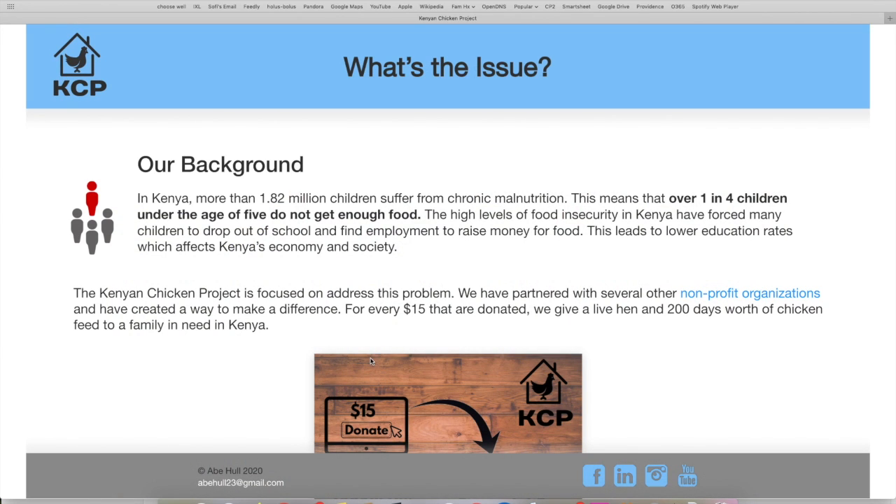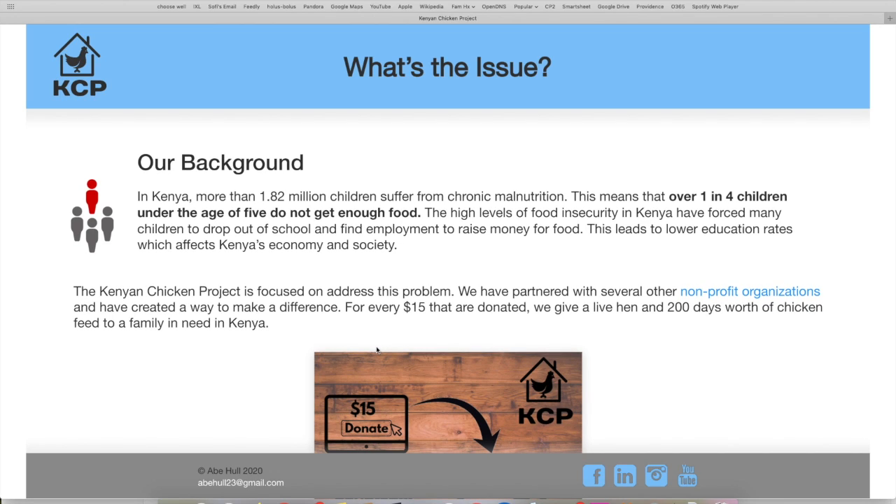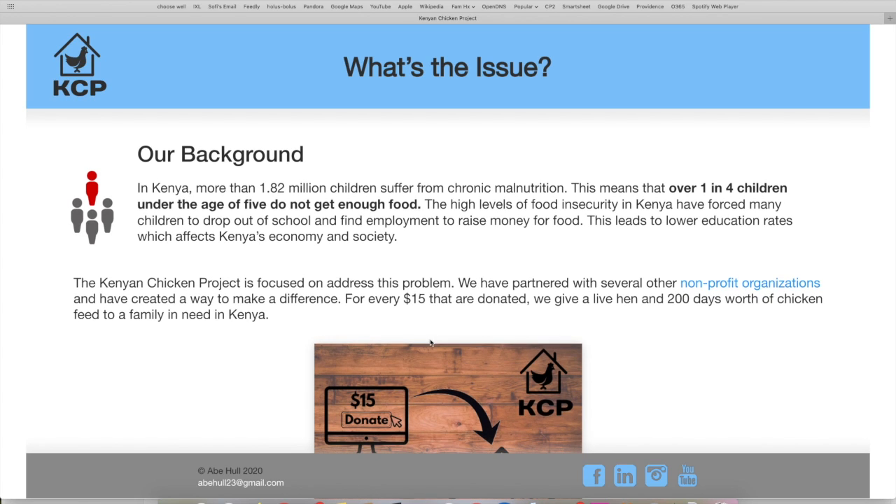So what's the issue? The background of the Kenyan Chicken Project: in Kenya, more than 1.8 million children are currently suffering from chronic malnutrition. This means that over one in four children under the age of five in Kenya don't get enough food. The high levels of food insecurity in Kenya have forced many children to drop out of school and find employment to raise money for food. This leads to lower education rates, which affects Kenya's economy and society.